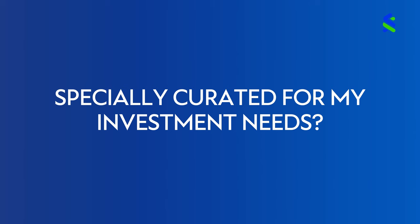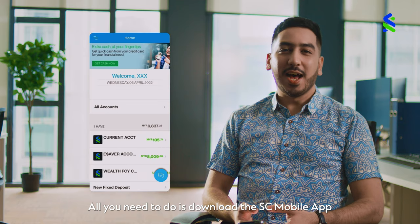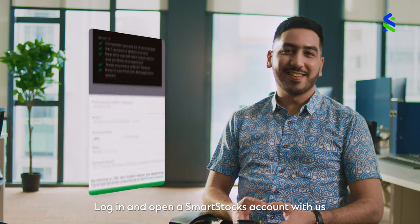So you're saying Smart Stocks is specially curated for my investment needs? Yes! How do I get started? All you need to do is download the SC Mobile app, log in and open a Smart Stocks account with us.